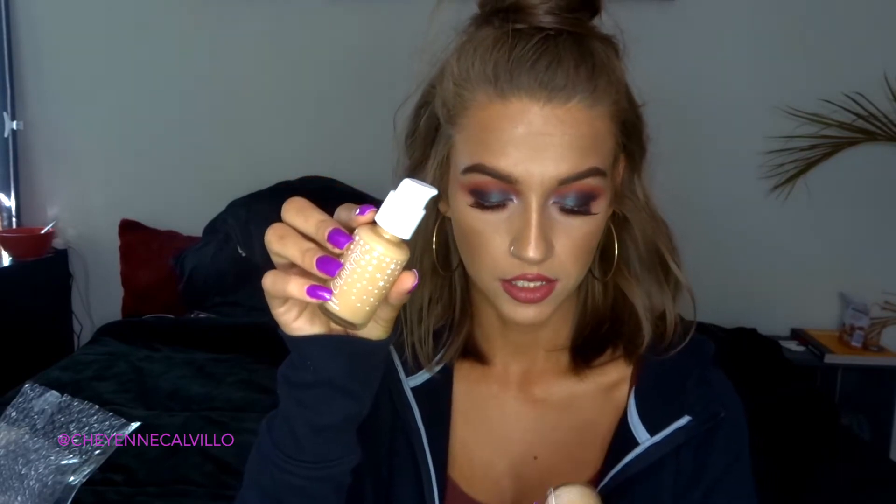We're going to start with complexion and face products. The first two things I got are the No Filter Foundation — I got two different shades: medium dark 115 and medium 90, just because I wasn't sure what shade I was going to be. I can also mix these to adjust my perfect shade whenever I'm more tan or more fair. They didn't have the exact shade I wanted, so I figured mixing them would give me a really good match. I've been really wanting to try these out.